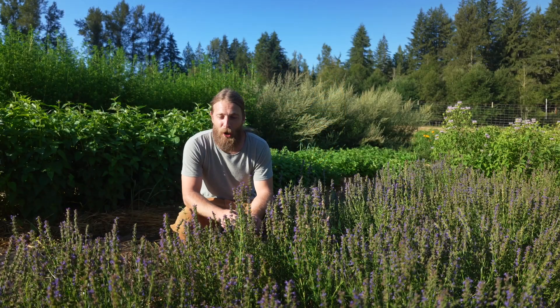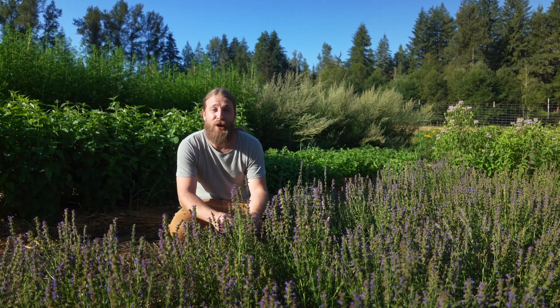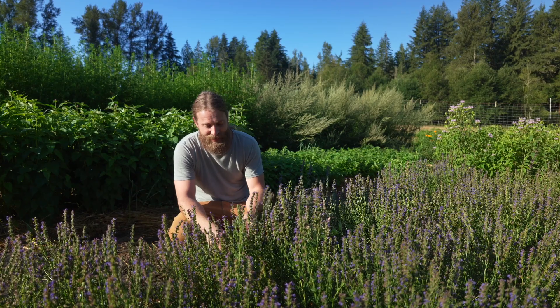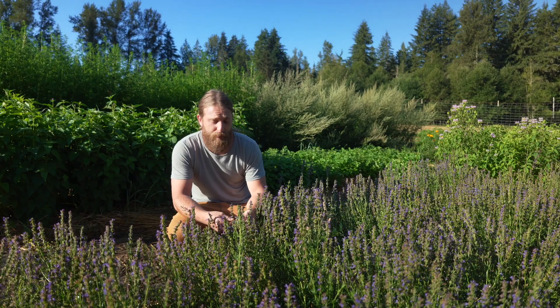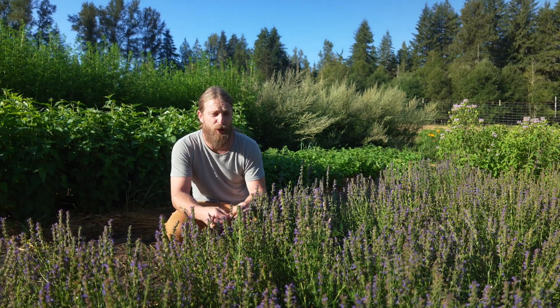Here we are in our humble little patch of hyssop. Going to start off sharing about some of the properties of this plant the way I always do, which is talking about the taste. Hyssop — the part used is the aerial parts of the plant, typically when it's in flower. We're getting ready to harvest this patch here pretty soon; it's kind of at its peak stage.